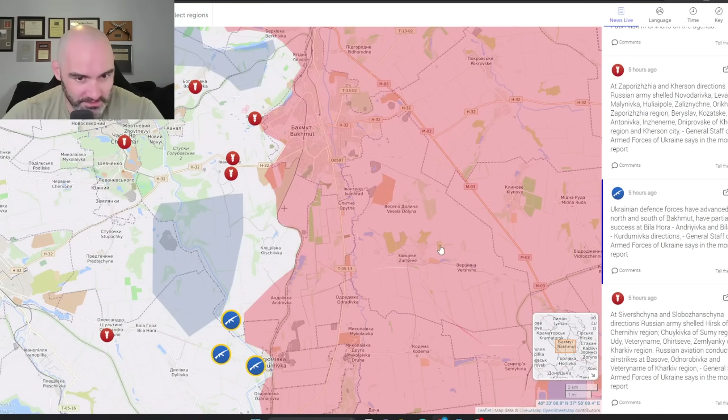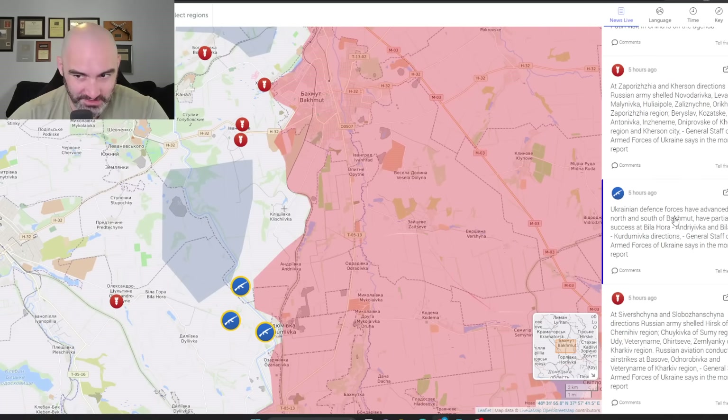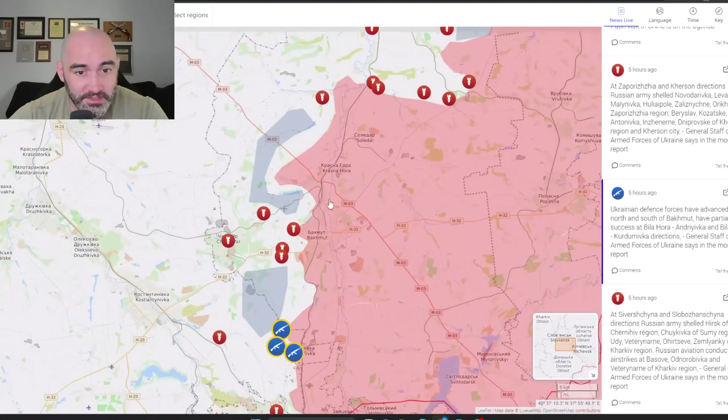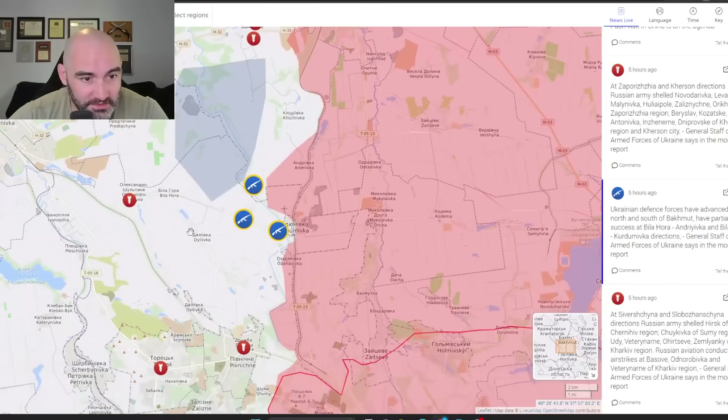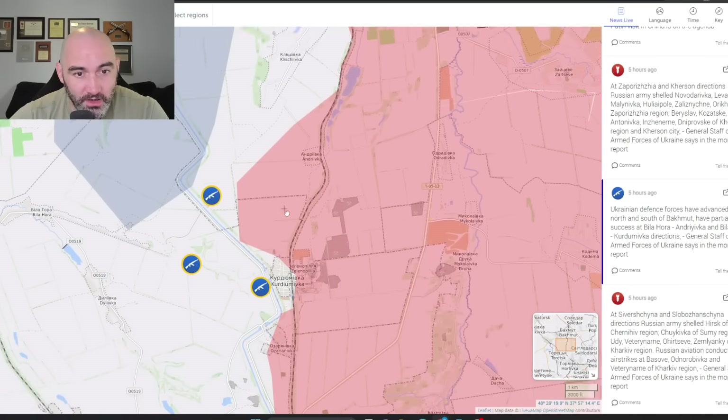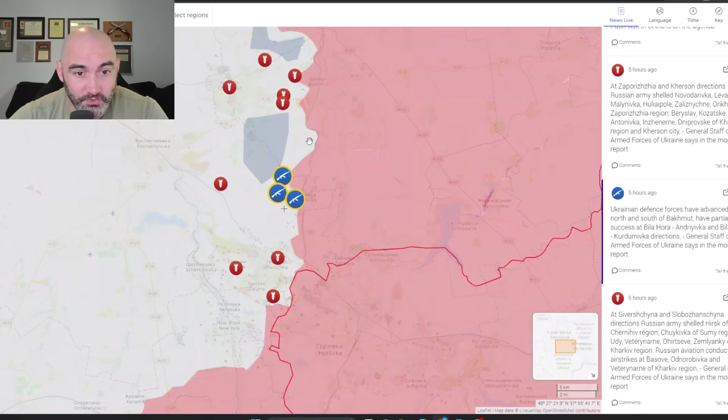Some of this is just mapping software with different mappers assessing different things. But what's notable is that according to the actual statement from the Ukrainian Ministry of Defense, advances have happened north and south in Bakhmut, as well as in the Bilohora, Drivka, and Kyrgyumivka directions. I think this is referring to Bilohora, Klachivka, and Kyrgyumivka — these two advances are where we're seeing Ukrainian forces really push.